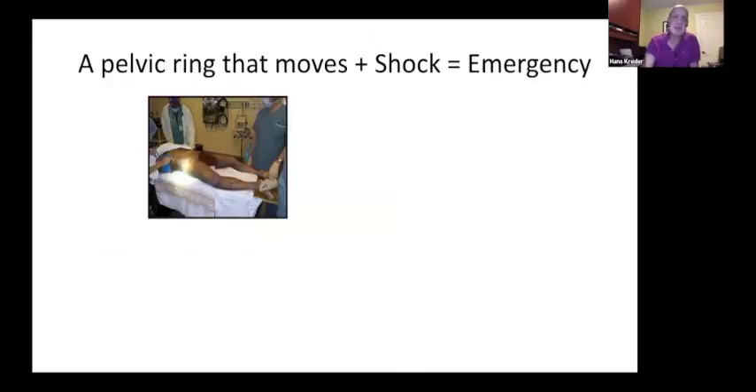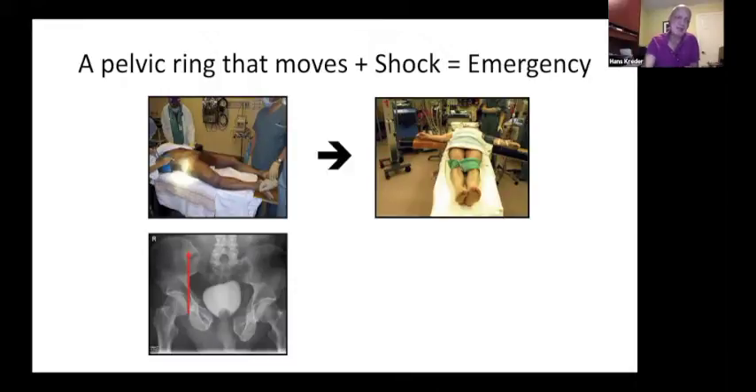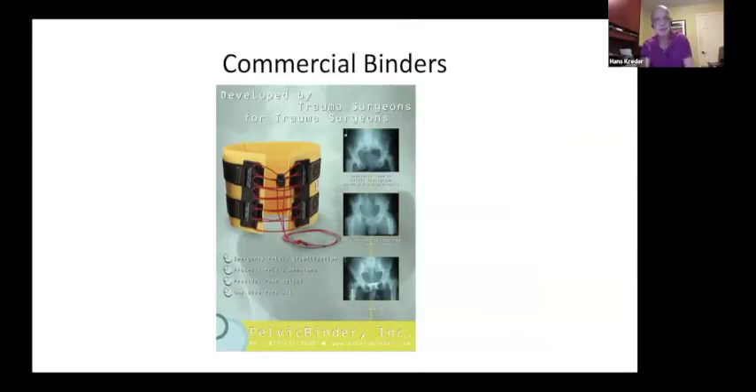A pelvic ring that's moving and a patient in shock — that's an emergency. You don't have to do anything fancy; you can just tie the knees together, and that's going to help. If the patient has a short leg or the fracture feels vertically unstable on gentle manipulation, you can apply traction as well. We don't advocate doing an aggressive examination to see if the pelvis moves vertically, because you're going to disrupt blood clots and potentially nerve roots.